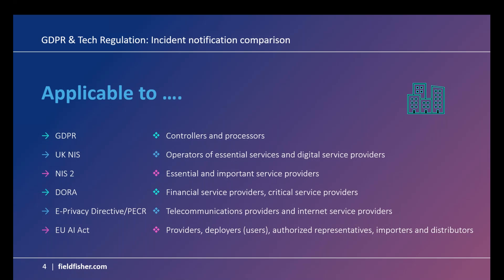As noted on the agenda, we're covering quite a lot of different regulations. It's worthwhile covering at a high level which types of entities those regulations apply to. The GDPR applies to controllers and processors. UK NIS applies to operators of essential services — organisations running services deemed critical to the economy and wider society, such as water, transport, and energy — as well as digital service providers: online search engines, online marketplaces, and cloud computing services that meet certain thresholds established under UK NIS.